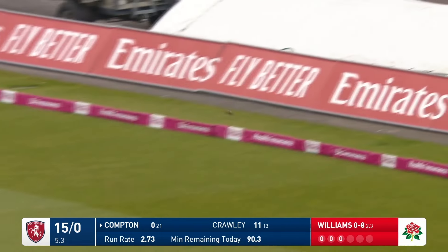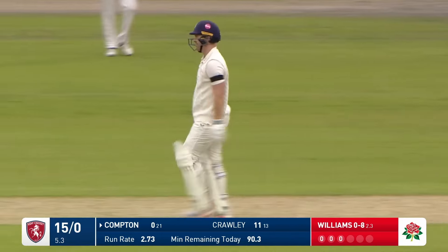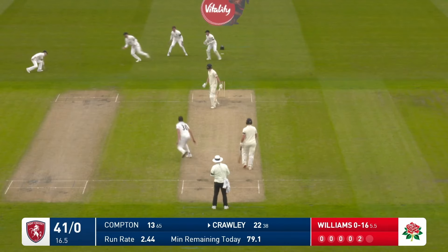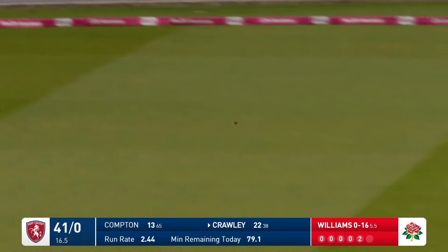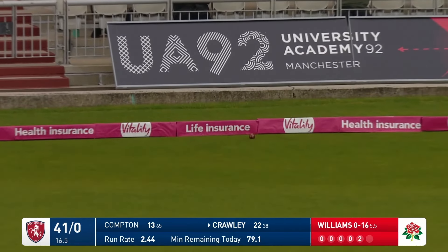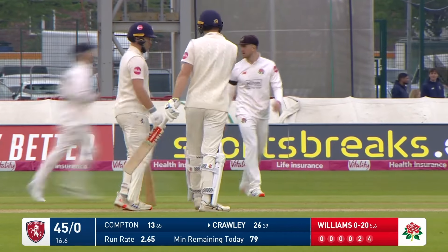He gets off the mark at last, and it was a nice ball to get when you're just starting. Crawley is lucky to get away with that one. It's an excellent over from Williams.